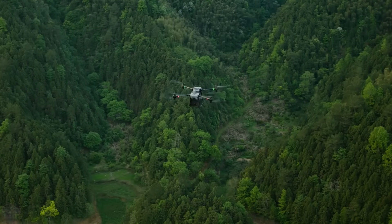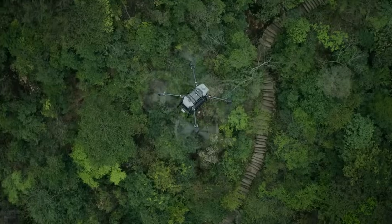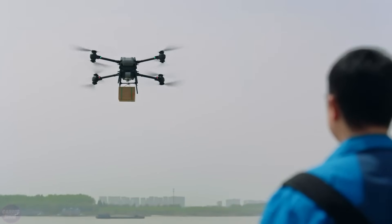If the drone operates with only one battery, its payload capacity increases to 40 kilograms, but the flight range decreases to 8 kilometers. The Flycard 30 can fly in moderate rain and operate in temperatures ranging from minus 20 to plus 45 degrees Celsius.